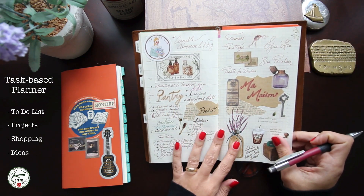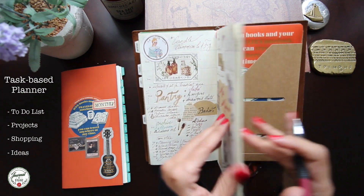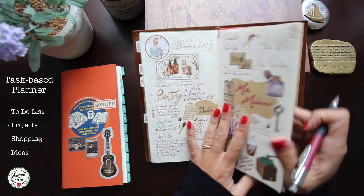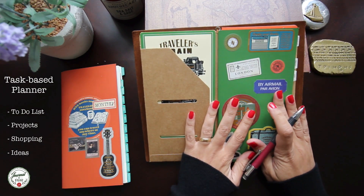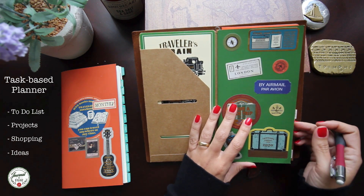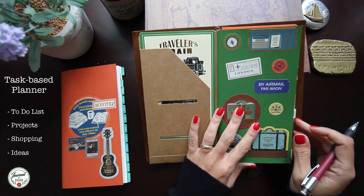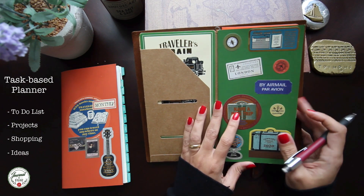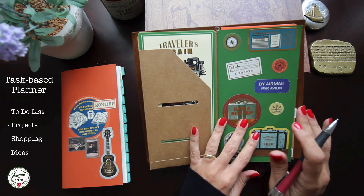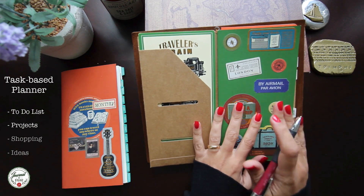We moved to a new house and I had projects related to our new home. Since it's not time-based, I still have a few pages to go, so this is not going to change — it's going to travel with me into 2022 as is, and I'll only change it when I run out of pages. For that purpose you don't necessarily need that particular planner; you can use a dotted or grid notebook because it's really just an organized to-do list, and that's what I call a task-based planner.